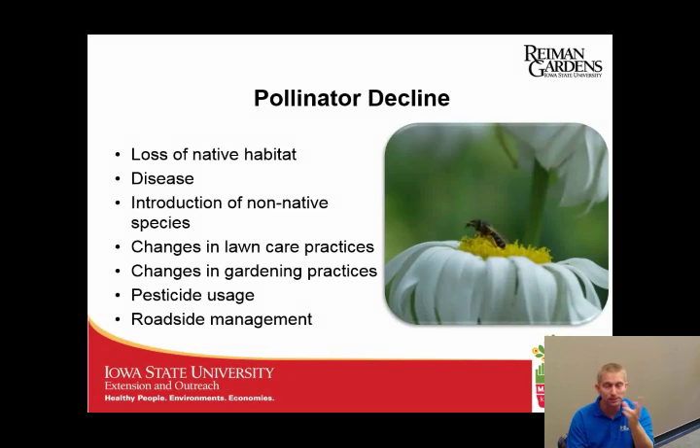Change in lawn care and garden practices are two other factors in pollinator decline. People tell me they just see fewer insects than they used to. When I ask what their yard used to look like, it was a little weedy, grass got a little taller, and there was always an area not well maintained. Pesticide usage is a major factor — any pesticide you apply will affect insects. Insecticides definitely will, but fungicides and others have effects too. Limiting pesticide use as much as possible can help pollinators survive.